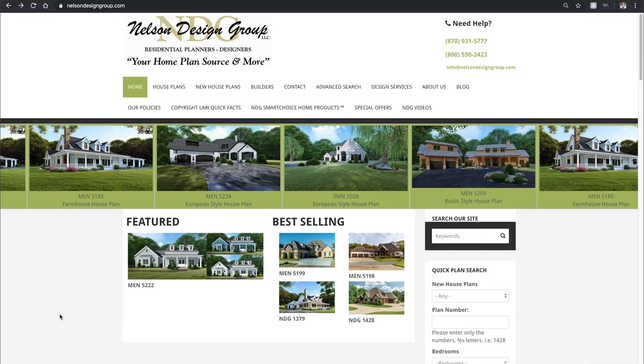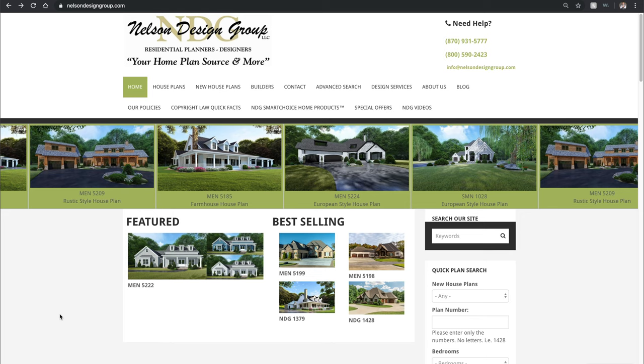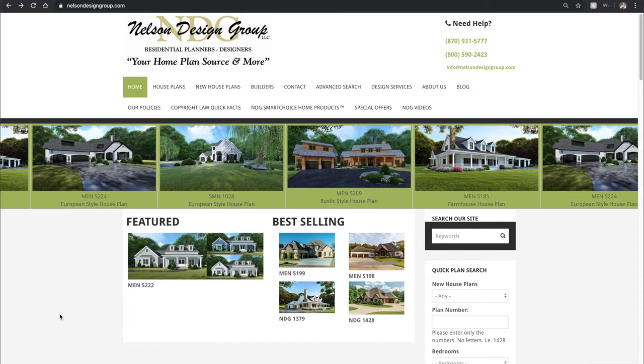What's going on guys? Taylor Nelson here with Nelson Design Group and thank you so much for joining me for another home plan at a glance. Today's plan is NDG 1174. Let me show you how to get there from our homepage.